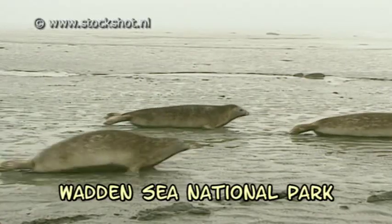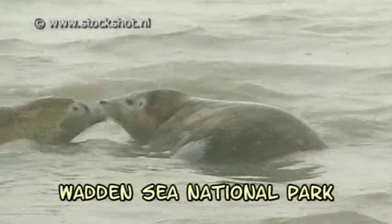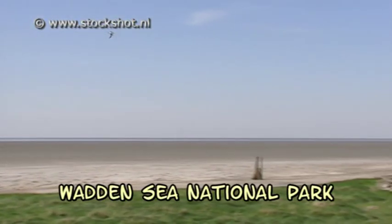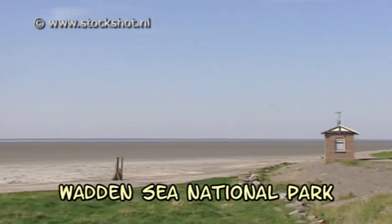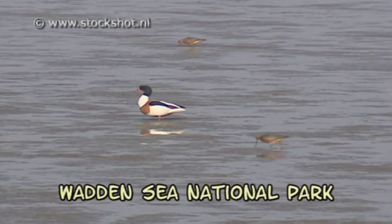Sandbanks, salt meadows and complete islands are thus essential components of the Wadden region. The sandbanks and the salt meadows are popular with the animals, the islands especially for the people. Here waders such as the Redshank, Avocet and Oystercatcher enjoy a healthy life.